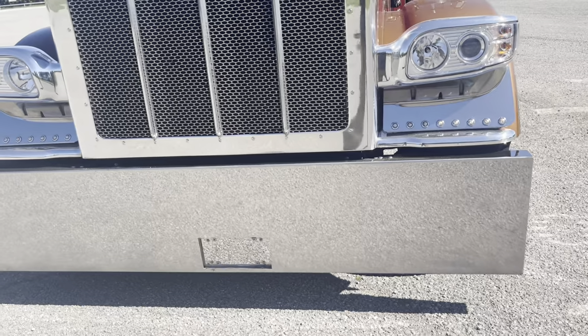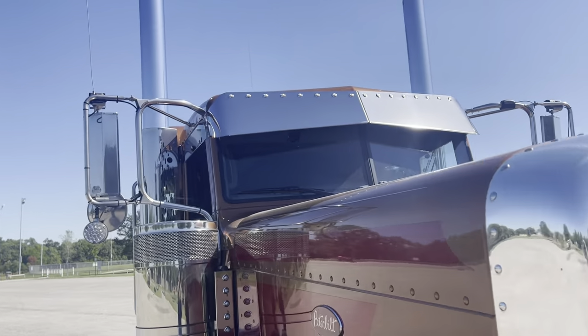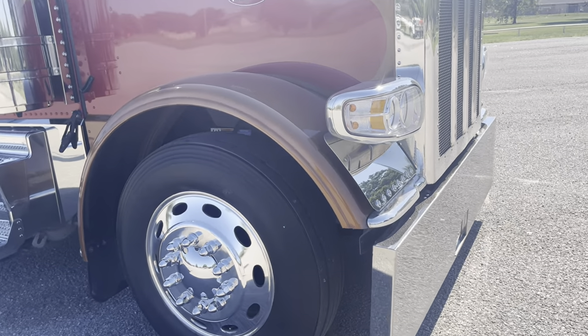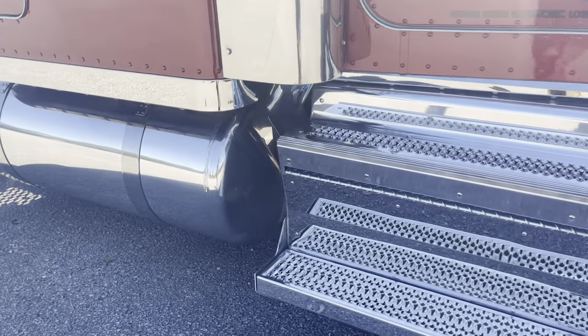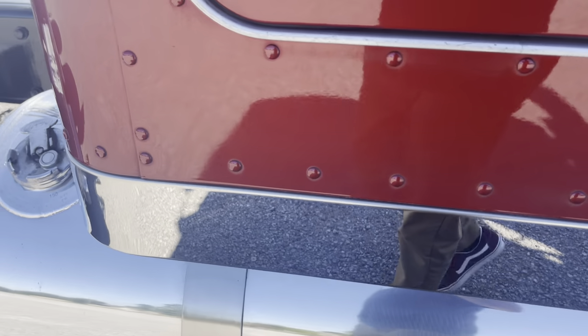20-inch blind-mount bumper with a recessed plate. Peterbilt oval wheels. Steers have plenty of life left in them. Locking caps and dual fuel sending units.